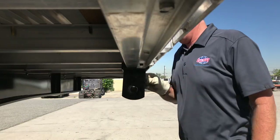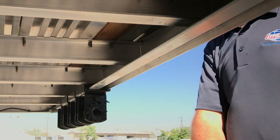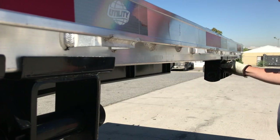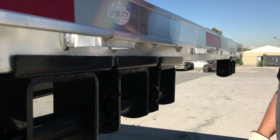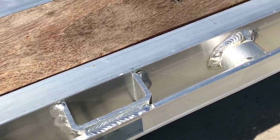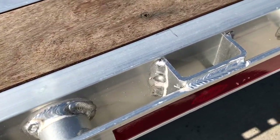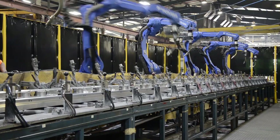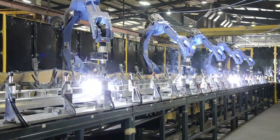Utility engineers designed the 4000AE with an integral winch track that runs the full length of the trailer. It is integrated into the extruded aluminum side rails on both sides for increased load securement versatility. The 4000AE is built with heavy-duty extruded aluminum pipe spools, which have a 6,500 pound working load limit rating. They are robotically welded to the side rail on 24-inch centers between adjacent pockets.